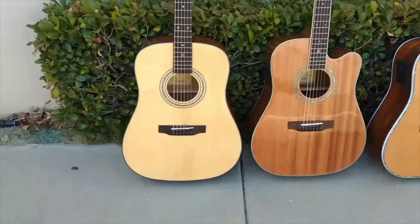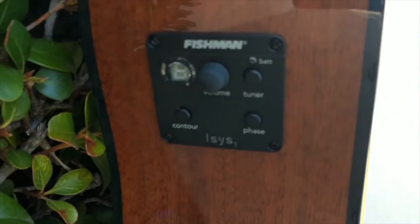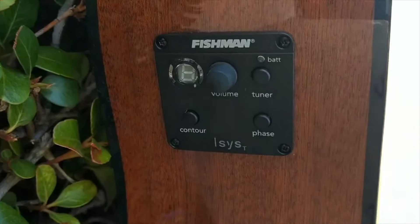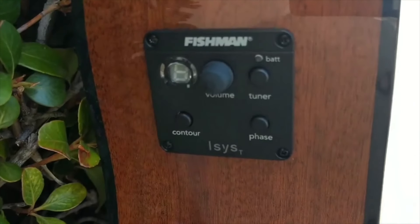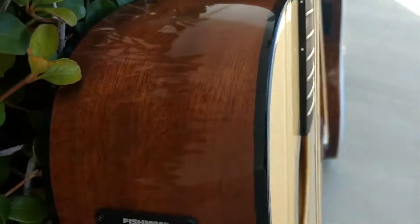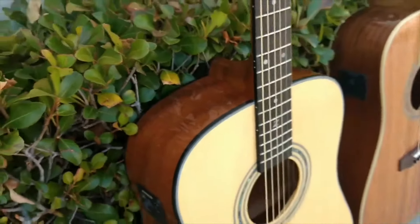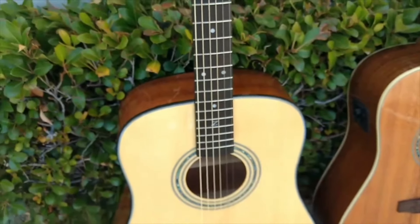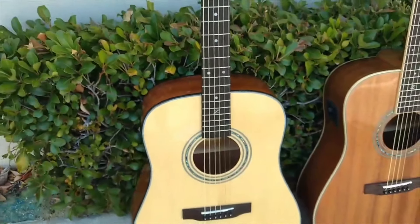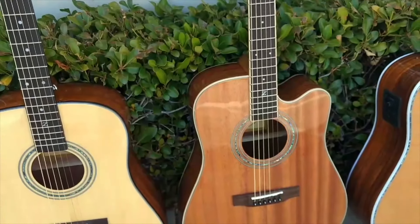On the ZAD 20, we have our entry electronic system — full built-in auto tuner, all Fishman. My father only uses the highest quality electronics, which are Fishman right now. We have artists using this exact guitar, the ZAD 20, on stage nightly. It's a wonderful system and a wonderful guitar. This is a spruce and mahogany back-and-sides guitar — it's going to be a very punchy, bright sound.